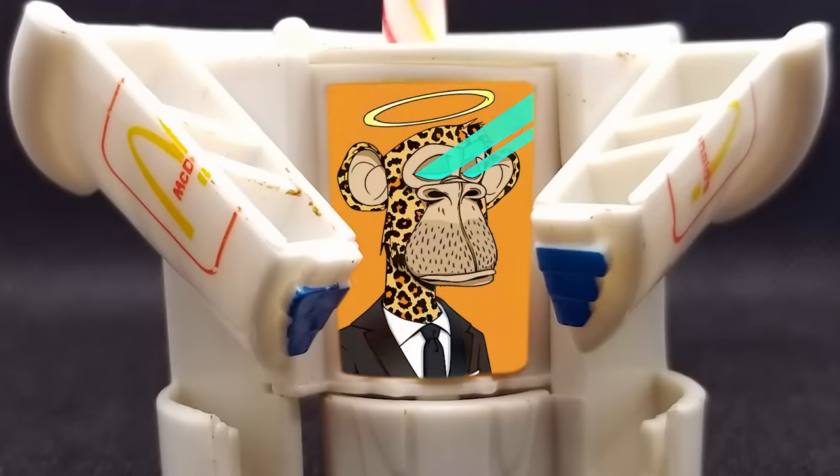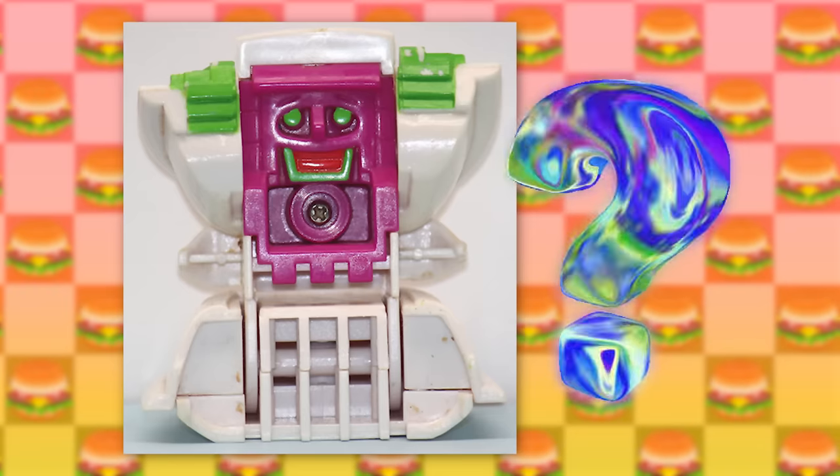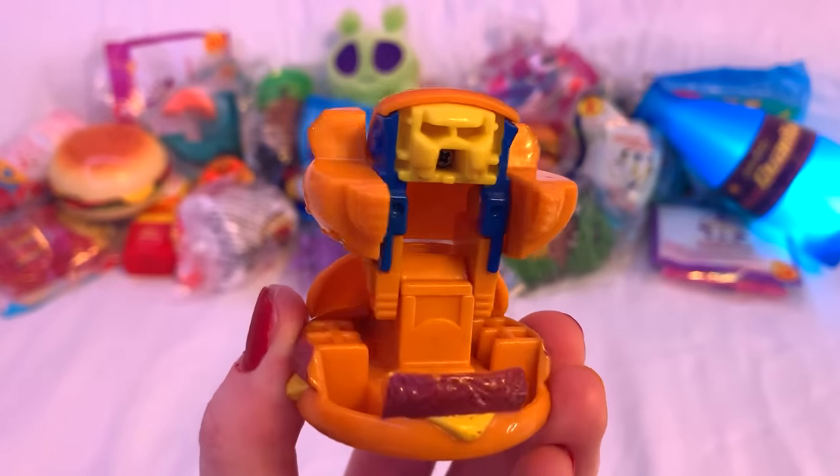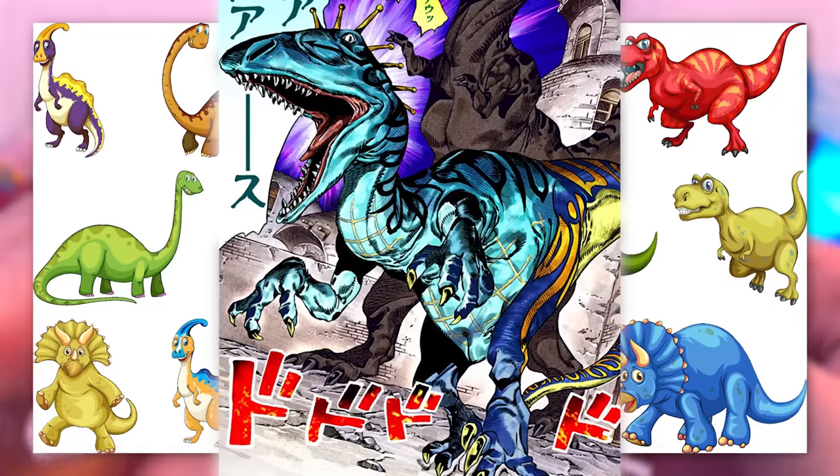Or at least I hope so. The McRobots in general are a pretty cool idea, but the execution just isn't there with how generic their designs are. Wouldn't it be cooler if instead they just turned into dinosaurs or something?